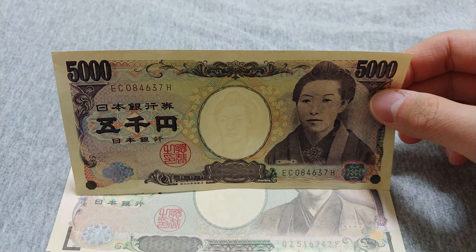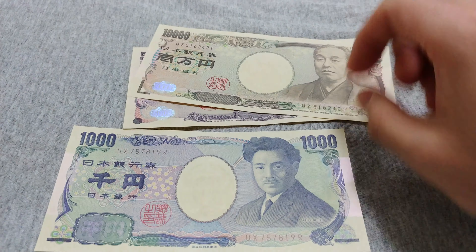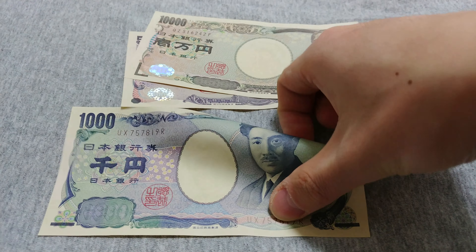The easiest security feature to see is the watermark — I think you can see it on camera. And you can see in the middle of each note there's the watermark.